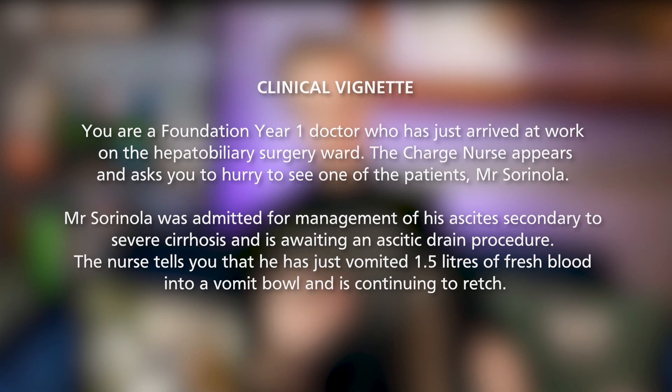You are a foundation year one doctor who has just arrived at work on the hepatobiliary surgery ward. The charge nurse asks you to hurry and see Mr. Sorinola, who was admitted for management of his ascites secondary to severe cirrhosis and is awaiting an ascitic drain procedure. The nurse tells you that he's just vomited 1.5 litres of fresh blood into a vomit bowl and is continuing to retch.